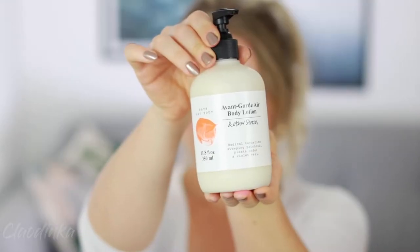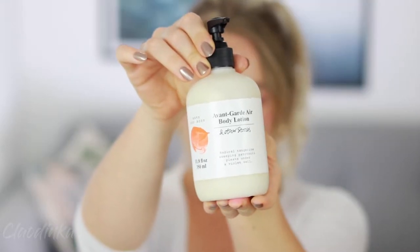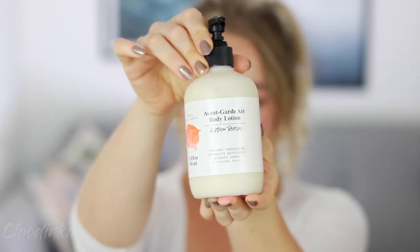We're starting with the body. The first product is this Avant Garden air bottle lotion from & Other Stories. It's a great product for those of you who hate moisturizing but still don't want flaky, scaly skin on your legs. It comes in a handy pump bottle, applies smoothly, sinks in very quickly, and leaves your skin so smooth — like you literally just applied silk all over your body.